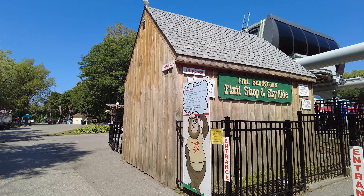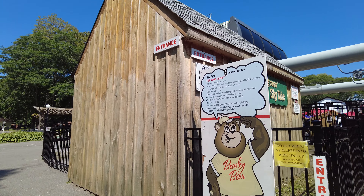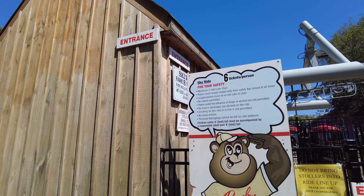Hello everyone, today is Thursday August 5th, the time is 11:27 a.m. and the temperature is around 23 degrees Celsius. I am here at the Centerville Amusement Park, which is located at the Toronto Islands, and there's a look at the sky ride.